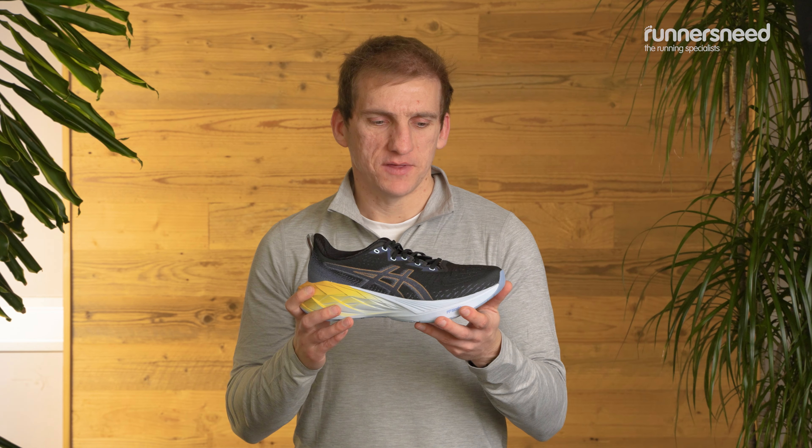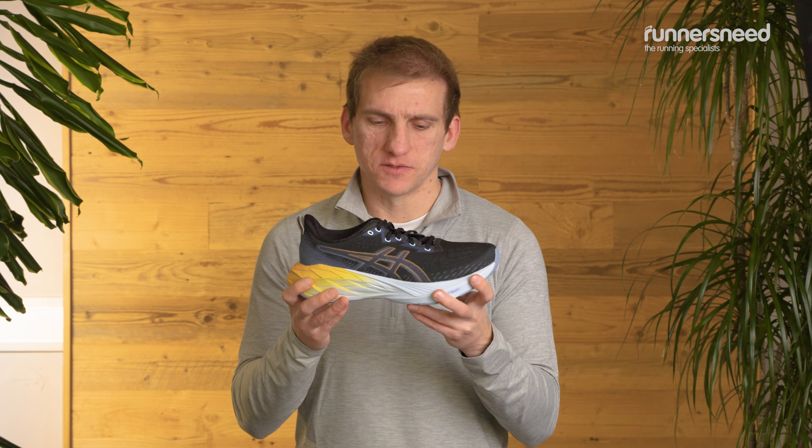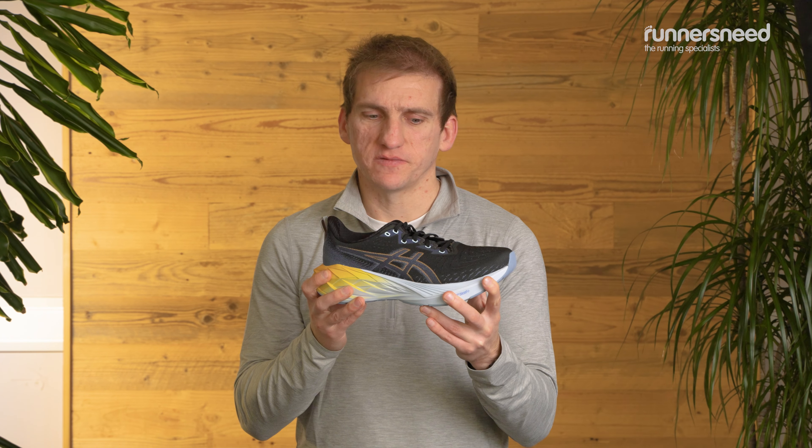You might be wondering what's a sensible distance to run in these. I think you could easily run 5k, 10k, 10 miles, or a half marathon in them. If you're fairly new to racing and you're looking for something that offers you a good level of cushioning and support with some performance features, then this is probably the one for you.